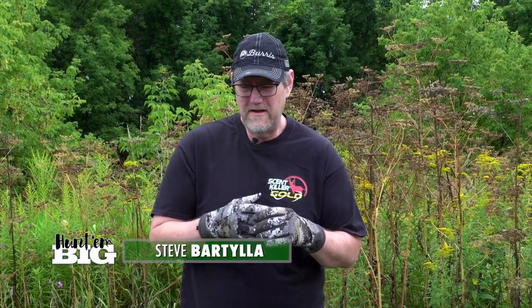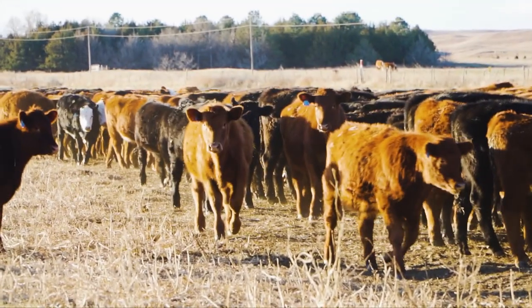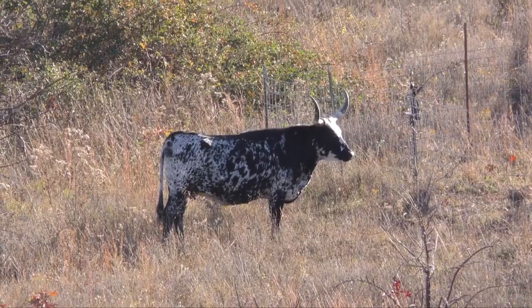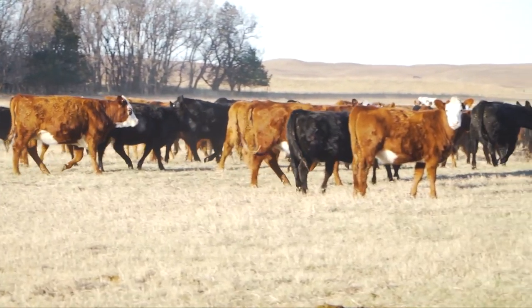Today we're going to talk about something a little bit different, and that is learning about whitetails simply by watching other animals. You want to know how whitetails utilize topography? Go to a cattle yard, go somewhere where there's some topography and watch the cows, the goats, the horses. They're going to tell you how animals like to use topography.